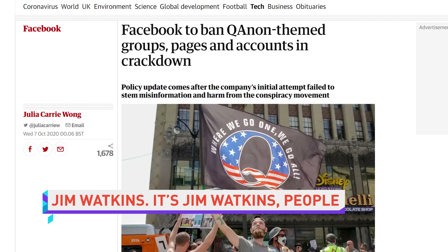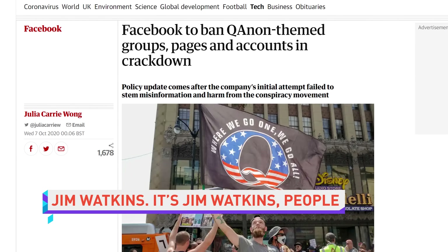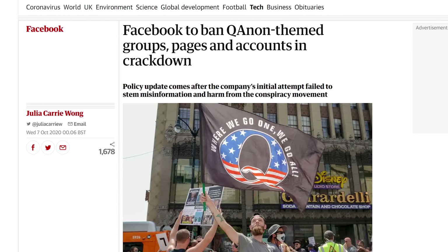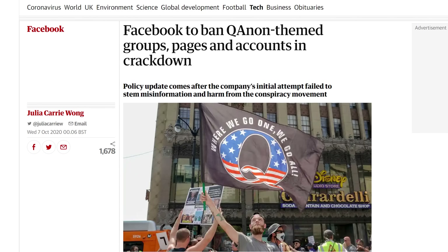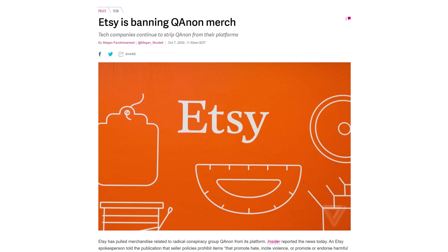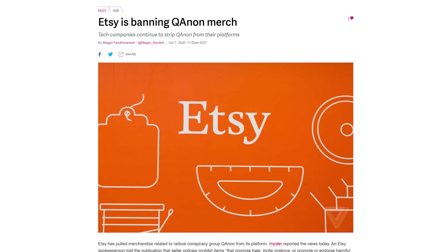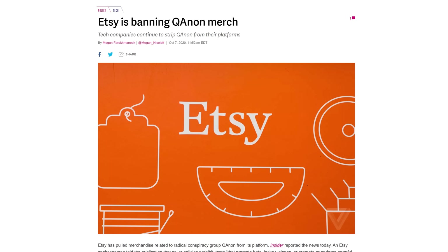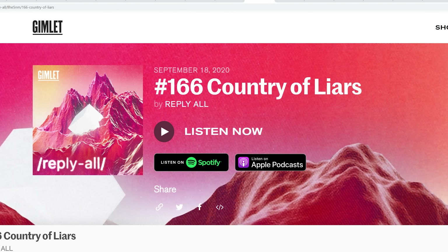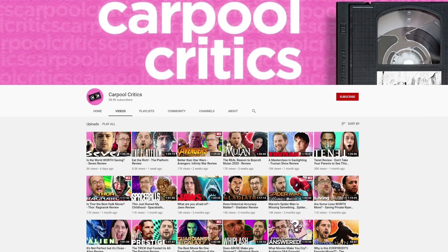After struggling with how to limit the spread of misinformation attributed to QAnon-related pages, Facebook has announced that they will ban all groups, pages, and Instagram accounts that are primarily dedicated to the QAnon movement. In an even harsher stroke, Etsy says that they'll stop selling QAnon merch. If you think that they were made to do this by a shady cabal pulling the strings of government, listen to the QAnon episode from the Reply All podcast — it's a good one. And then listen to Carpool Critics, because hey, you're a podcast person and you like me and Riley presumably.